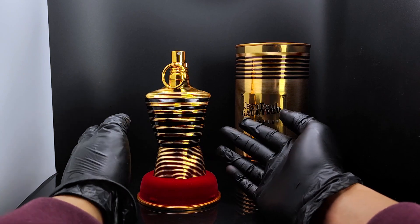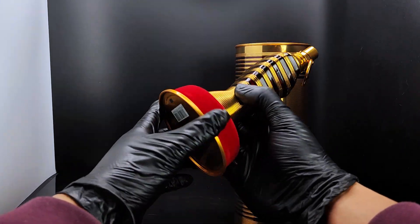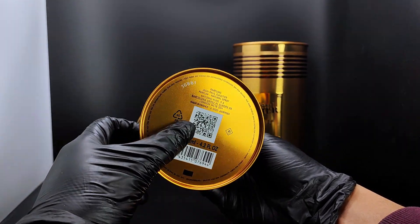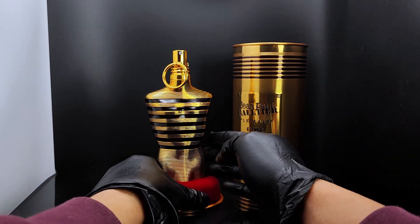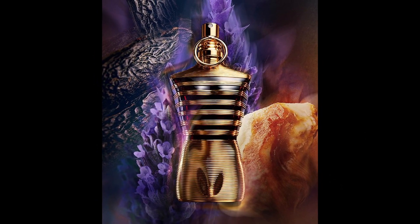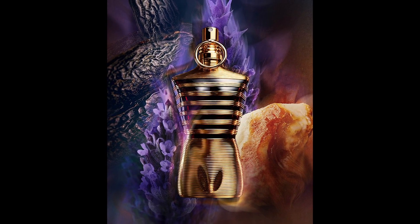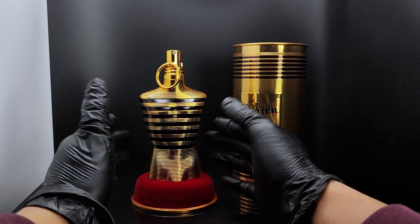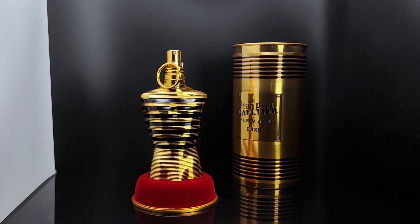Scent-wise this is really good and I think you should definitely try it, but I wouldn't recommend paying full price because it's quite similar to the other flankers I've mentioned, as well as the Armani Code flanker lineup. That's my honest opinion on this fragrance. If you want to see more, let me know what you want to see next and I will see you all in my next video.